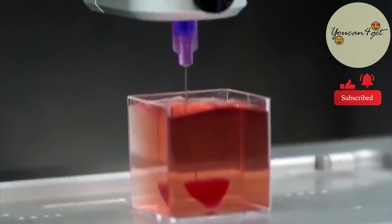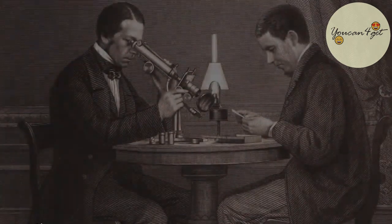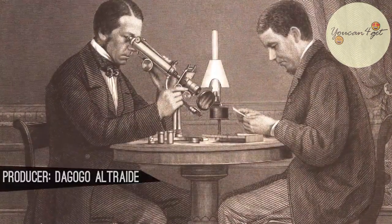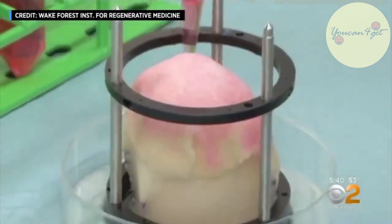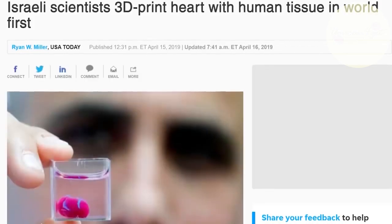This is one step closer to a future where 3D organs can be printed on demand. Since the 1800s, scientists have developed vaccines and medicines by growing cells in glass petri dishes, which was instrumental in advancing biological science for the past few centuries. In recent years, with the advent of 3D printing, the 2D petri dish has now been upgraded to another dimension, and a revolution has started to develop lab-grown organs for transplants.